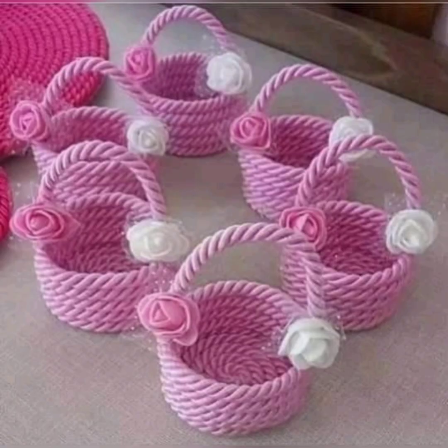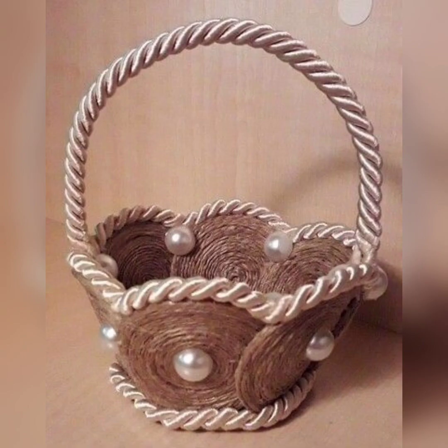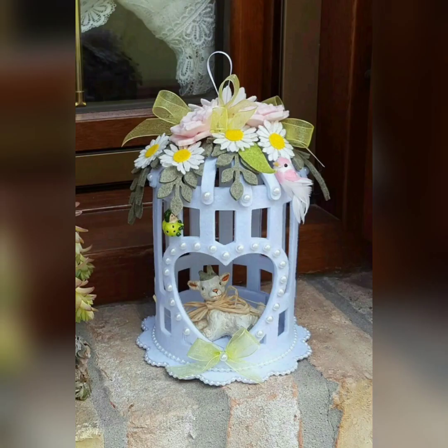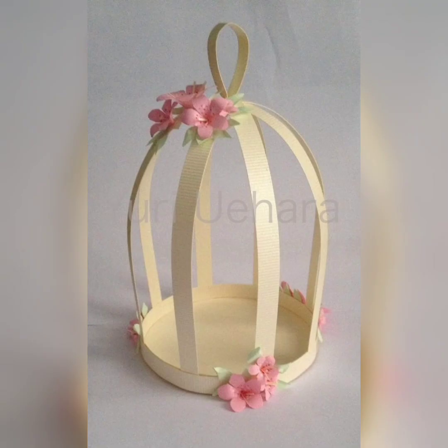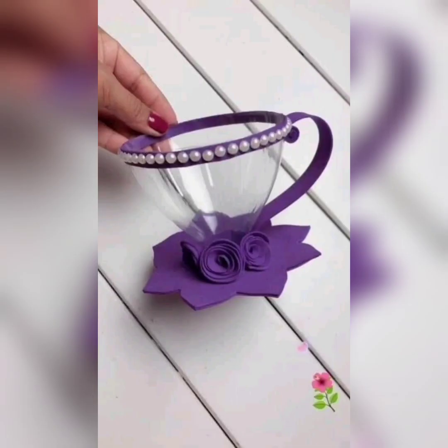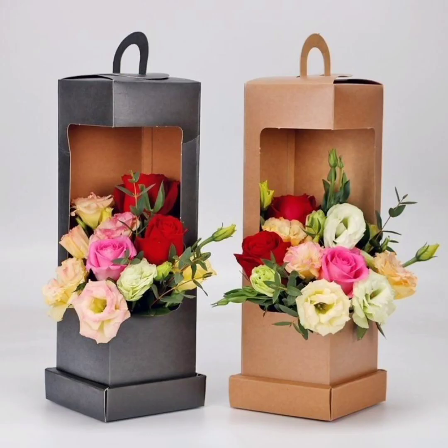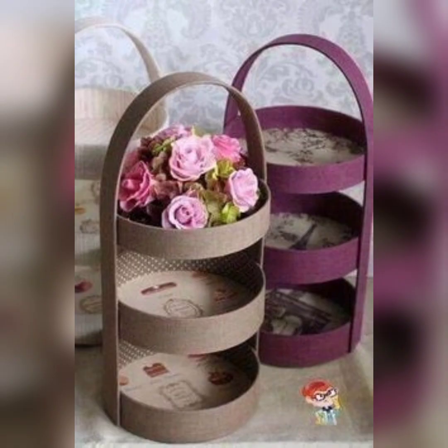One benefit of choosing an artistic Easter basket is that it can be a beautiful and meaningful gift that can be appreciated long after the holiday has passed. Unlike traditional Easter baskets, which are often discarded after the candies and toys have been consumed, an artistic Easter basket can be used as a decorative item or even re-purposed. Additionally, the time and effort that goes into creating an artistic Easter basket can make it a more meaningful gift, as it shows that the giver has put thought and care into their present.